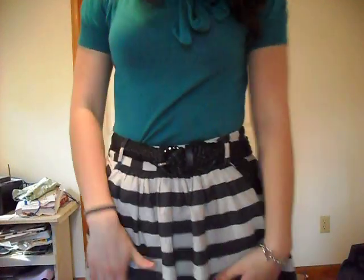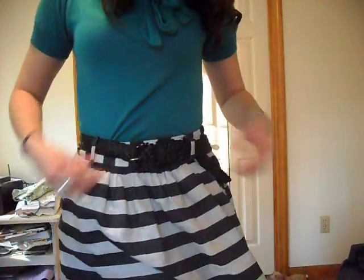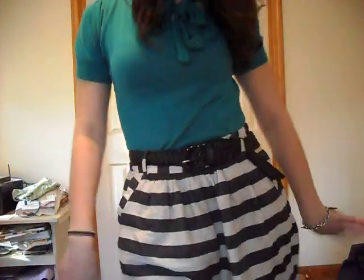I'm wearing this high-waisted skirt. It's like a grey and black striped skirt with a woven belt, which is from Forever 21.